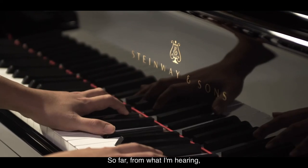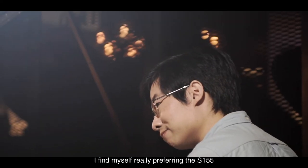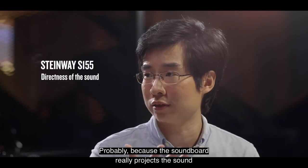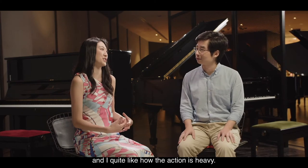So far, from what I'm hearing, I find myself really preferring the S155 for the directness of the sound, probably because the soundboard really projects the sound right in front of the musician. I myself, on the other hand, really like the Upright K-132 because it responds well to me and I quite like how the action is heavy.